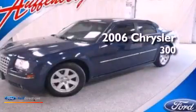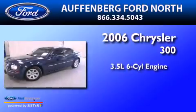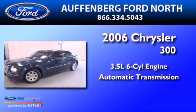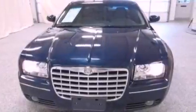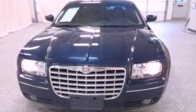This is a 2006 Chrysler 300. It has a 3.5-liter six-cylinder engine and an automatic transmission. Its top features include a double wishbone independent front suspension, a low-tire pressure indicator, and traction control and stability control systems.